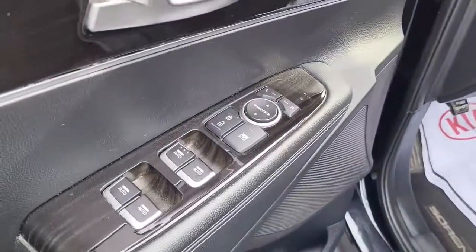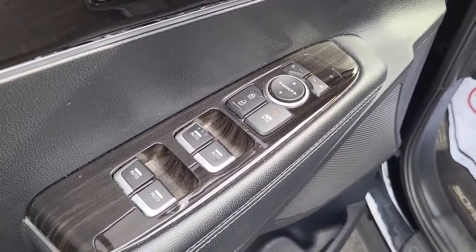Coming here to the driver's side door, it comes with your standard power locks, power windows, and power mirrors.